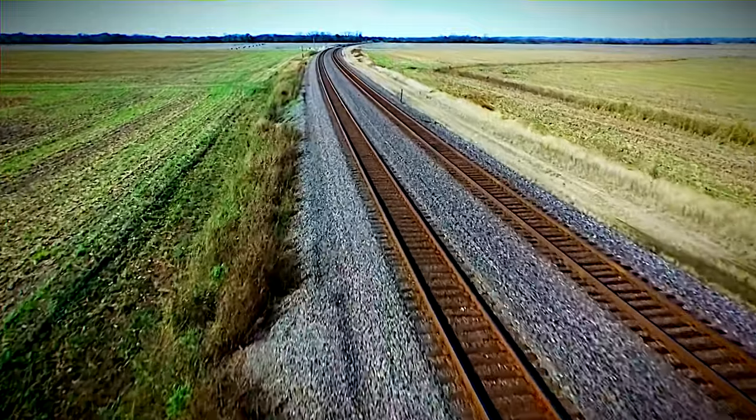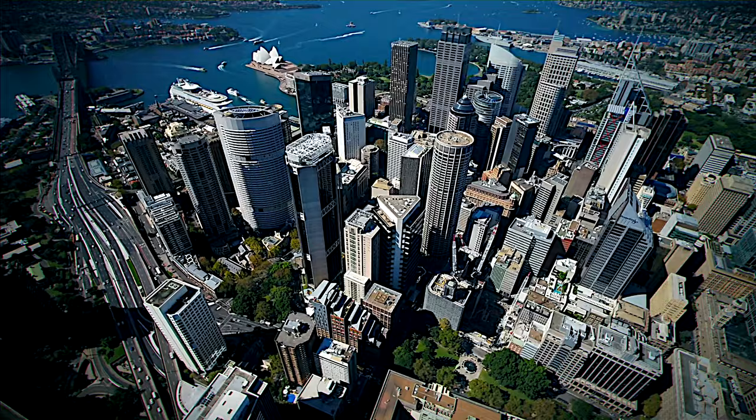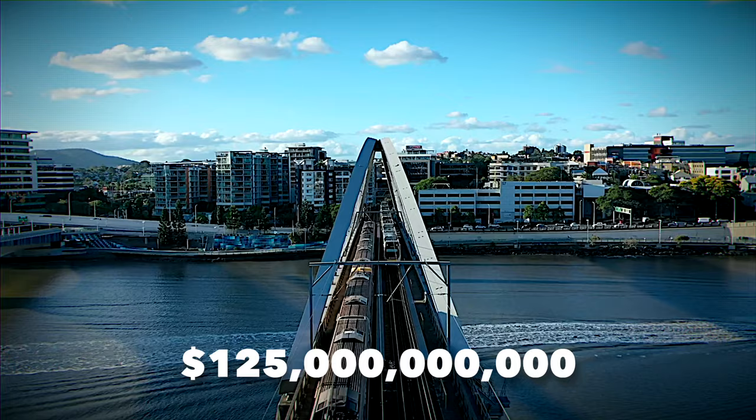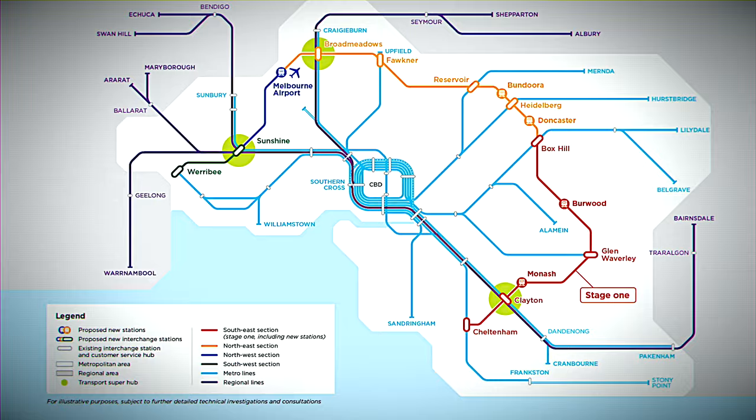Picture this: a groundbreaking railway project sweeping across Australia, transforming cities and revolutionizing transportation. But hold on, there's more to this astonishing $125 billion endeavor than just tracks and trains. We're talking about the Suburban Rail Loop in Melbourne — an engineering marvel in the making.